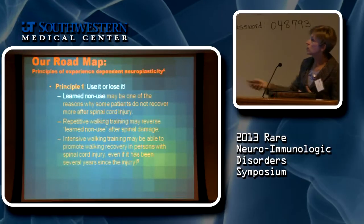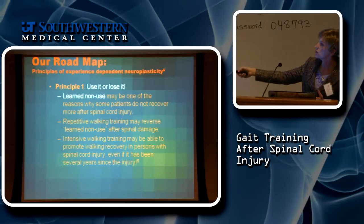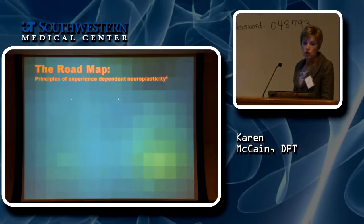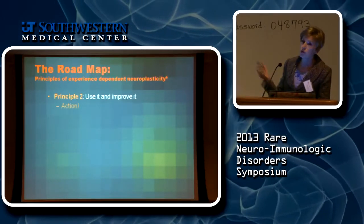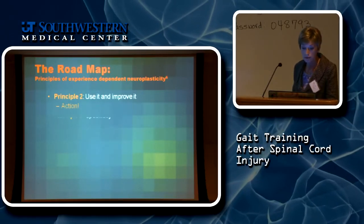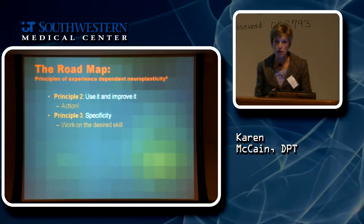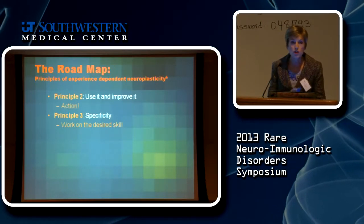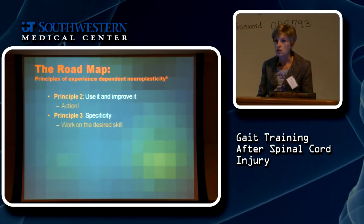Intensive walking training has been shown to be effective in improving walking in patients several years post-injury. The other principles from Dr. Klein include use it and improve it — the more you do a skill, the better you get at it. And specificity: if you want to get better at a skill, you need to do that skill.